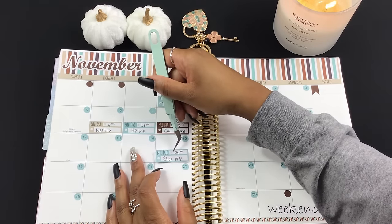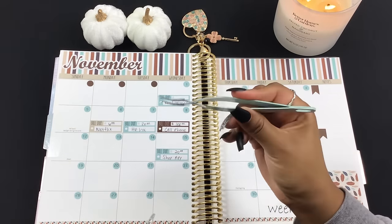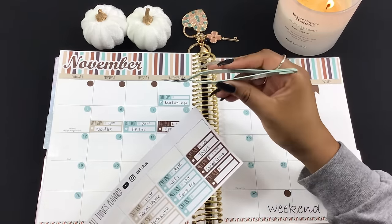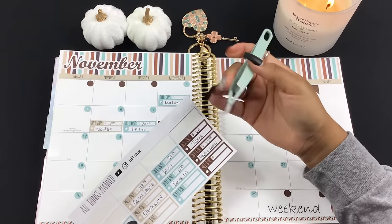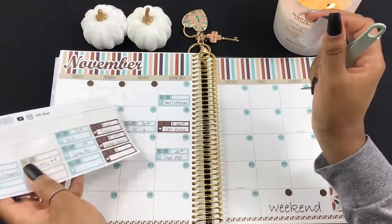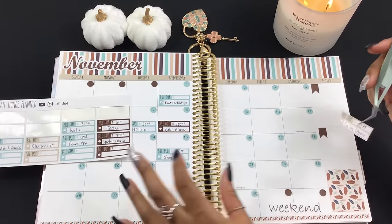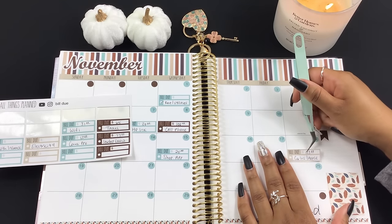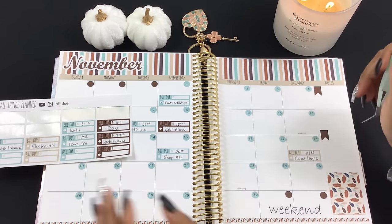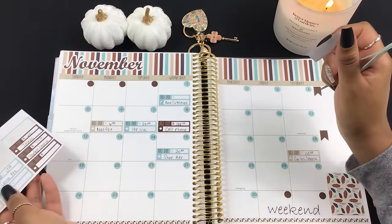My cell phone bill is higher than it used to be because I put insurance on my phone. My Shop app is due on the 15th. Next I have car insurance and Apple Music both due on the 18th, which is a Saturday, so that may end up coming out either on Friday or Monday. I'm just going to put it on the 18th because that's when it's due.